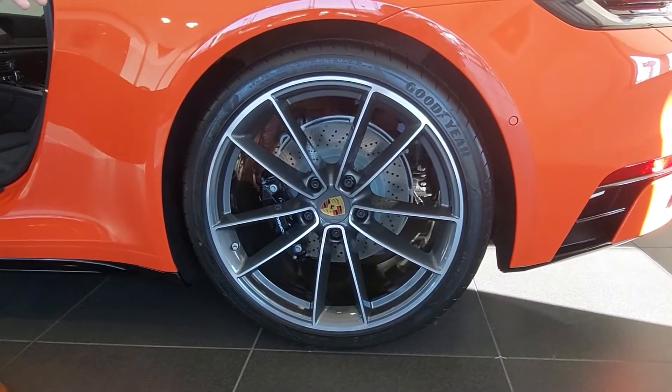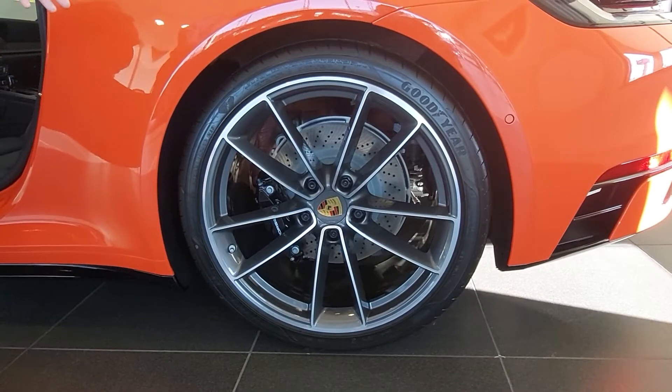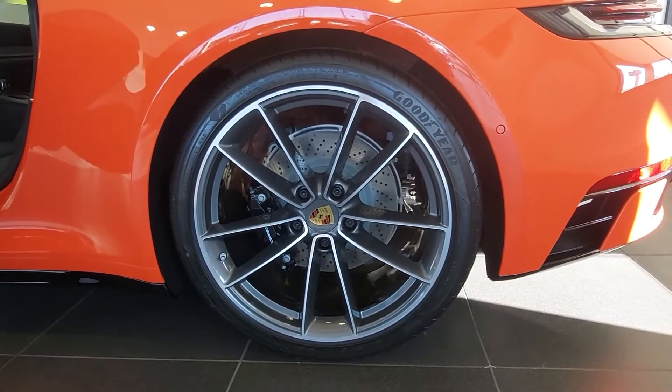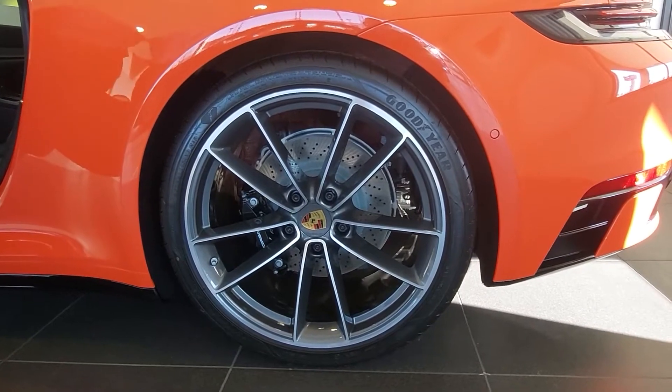As you'll see, this vehicle is equipped with one of my favorite wheels — the Carrera Classic wheels. We have 21 inches in the rear and 20 inch in the front, which give a nice staggered appearance.